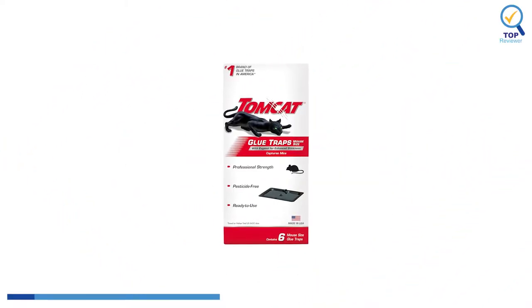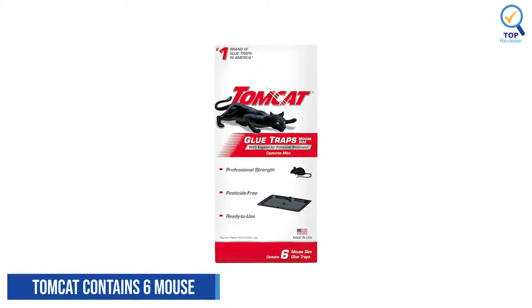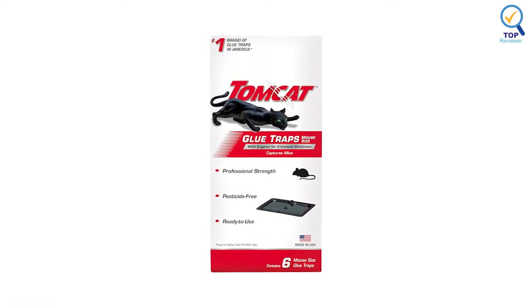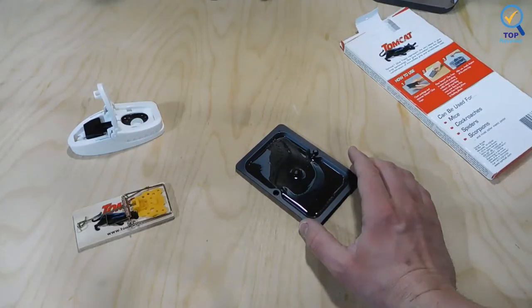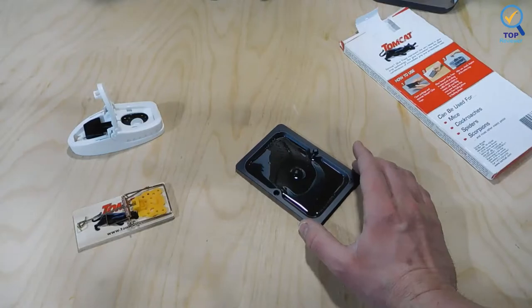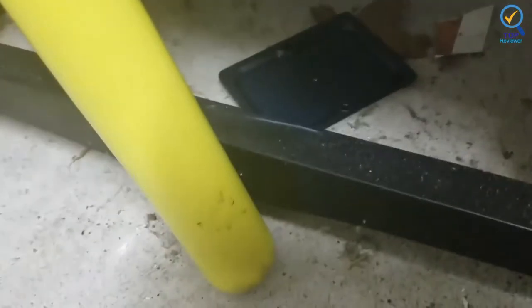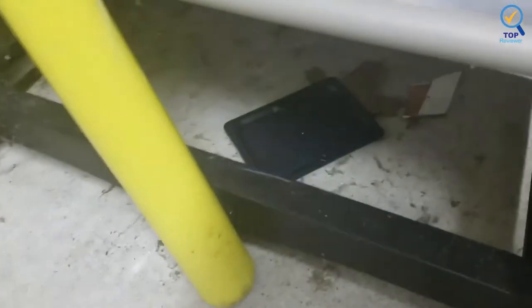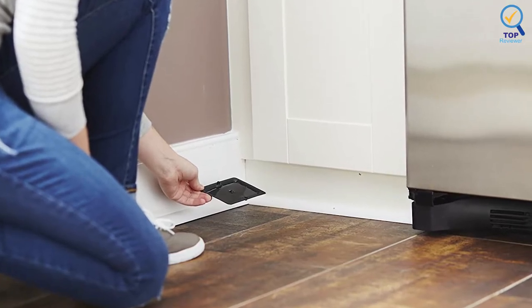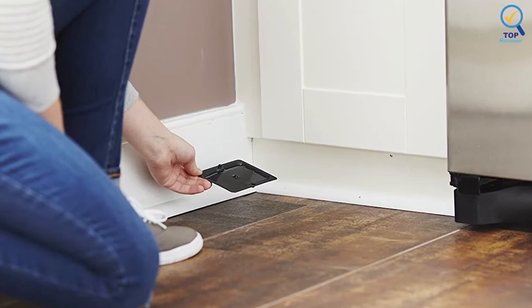Number 1: Tomcat Contains 6 Mouse-Sized Glue Traps. The Tomcat contains 6 mouse-sized glue traps, some of the best you can buy. Each pack contains 6 traps effective against mice and other pests, such as insects and scorpions. These glue traps contain eugenol, a naturally occurring flavoring item found in everyday food items and used in some pesticides. Rodents get stuck in the trap when they walk across it, and it includes eugenol for enhanced stickiness.